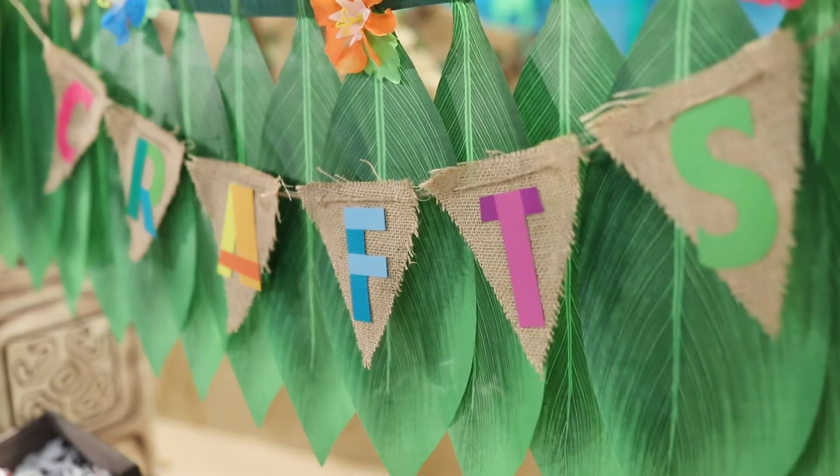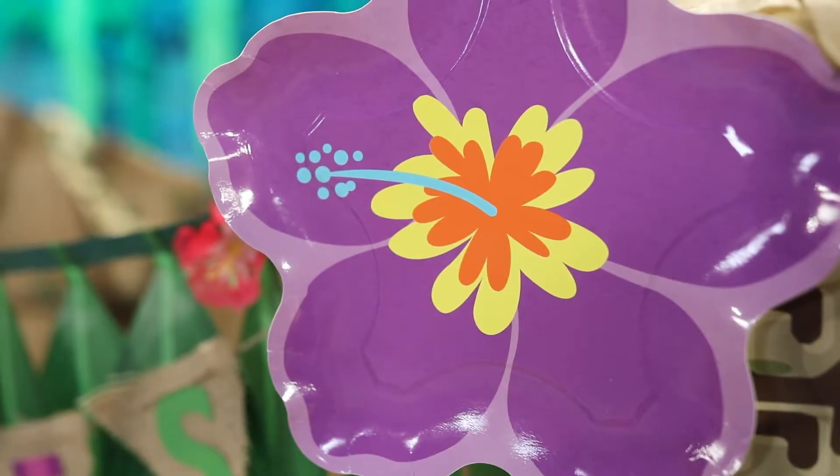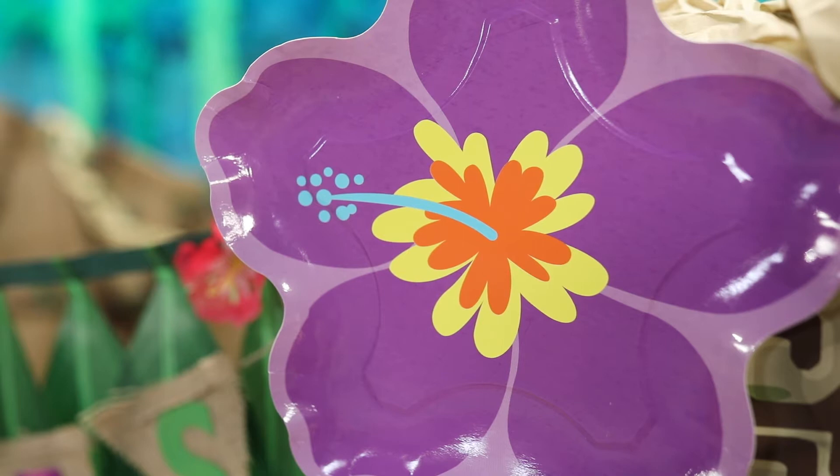Create a banner using burlap and bulletin board letters. For a pop of color, flank your banner with paper plate flowers.